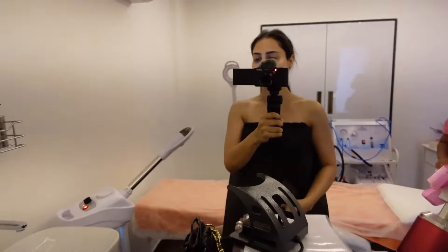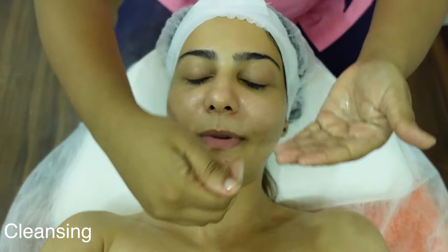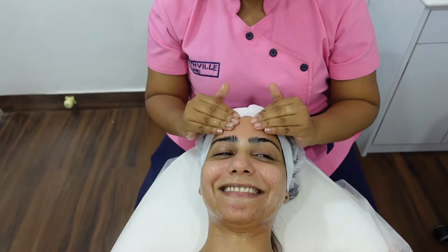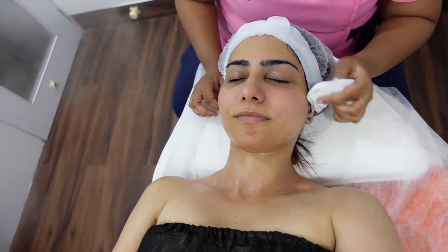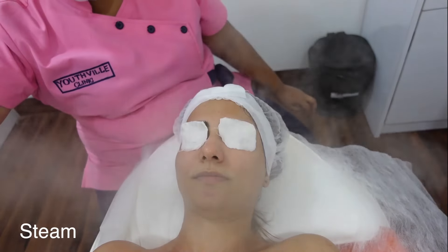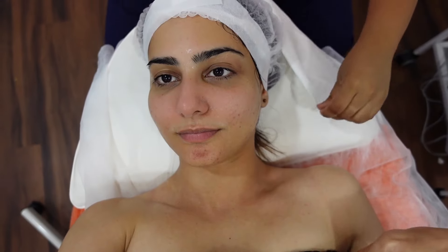I've changed into the facial outfit and we're ready. First up is cleansing — this is so soft! Is it me or does my face already look brighter?